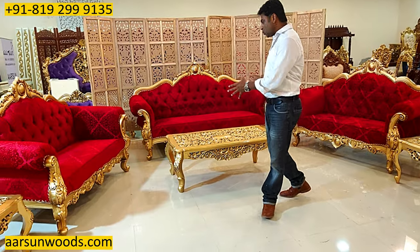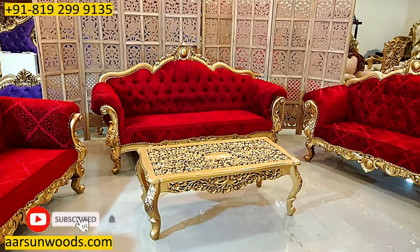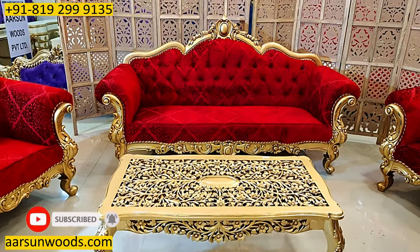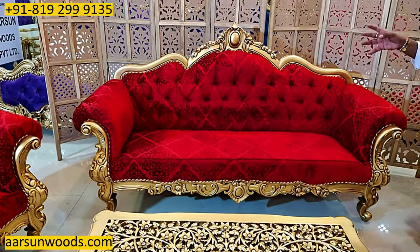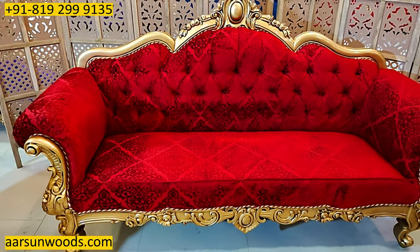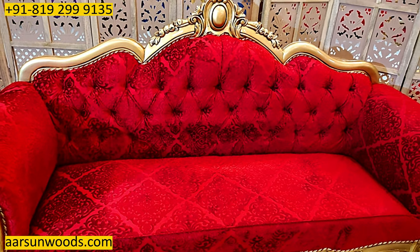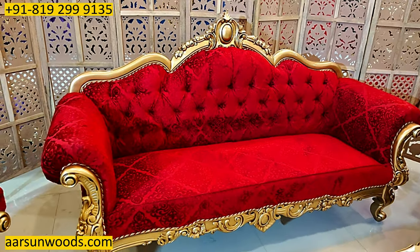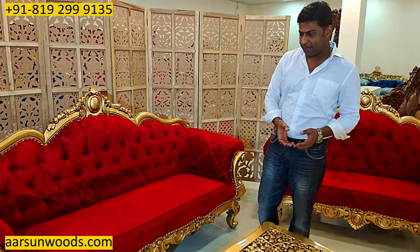So just like this one, this one is going to Belgaon and the client is in the US and she is sending this to her home in India in Belgaon. Now the fabric color did take quite a while to select because there was a particular choice and we had to send several options before we could finalize this one. So what we try our level best is to provide you what you like.